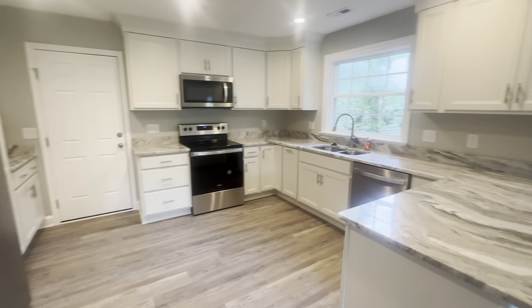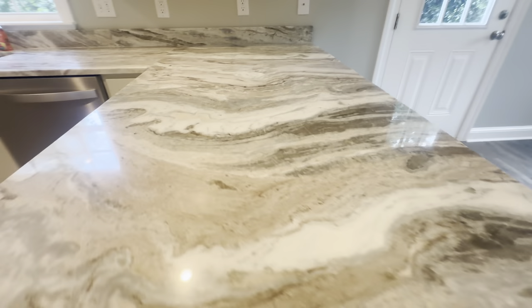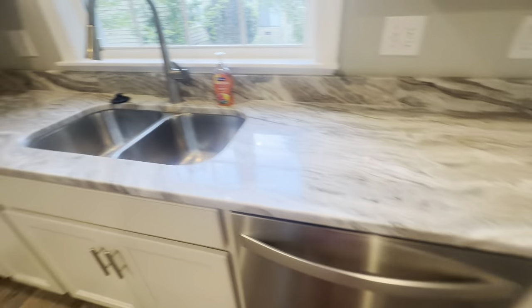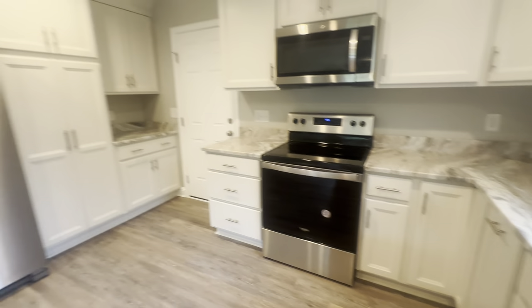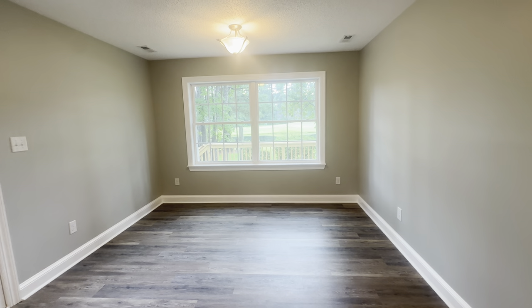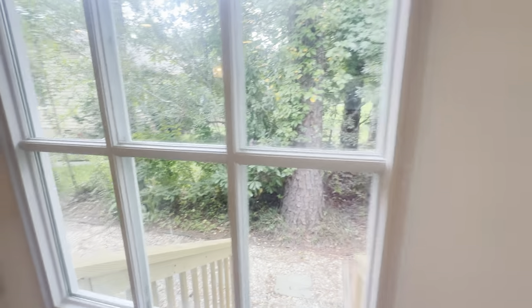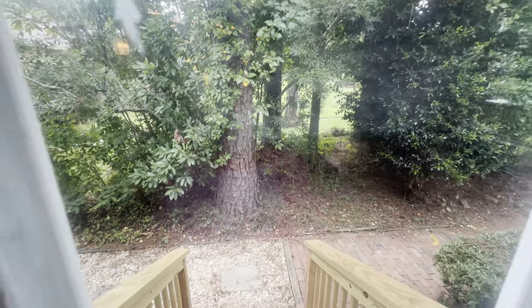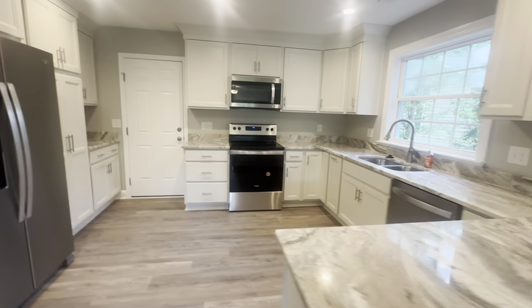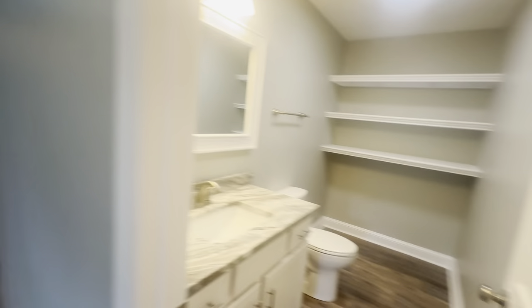Here is the kitchen — that door at the end is the access to the garage. You have granite countertops, stainless appliances, and LVP flooring throughout the home. There is an eat-in area with a view of the pond, and access to the side yard area and the path that leads from the driveway to the backyard. So that covers the kitchen and dining room, and your half bath.